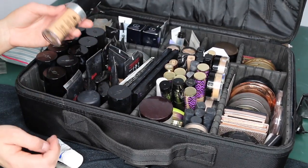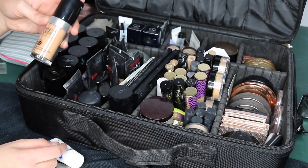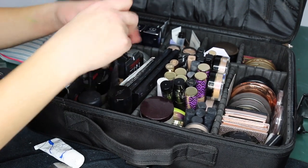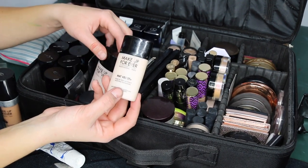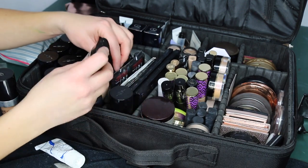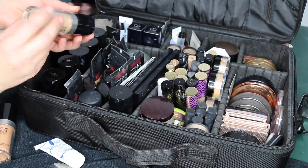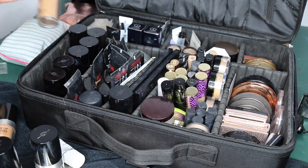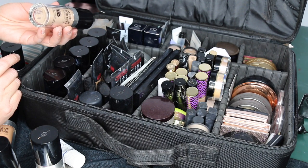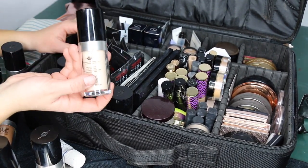My go-to foundations for most events are the Makeup Forever Ultra HD foundations. For oilier clients or prom girls I'll use the L'Oréal Infallible Pro Matte, and for really hot humid weddings I'll use the Makeup Forever Matte Velvet Plus in shades 20, 25, and 30. The Ultra HD works on all skin types. My most-used shades are 225, 365, 230, and 335. Some like Y205 and 415 I use less often.